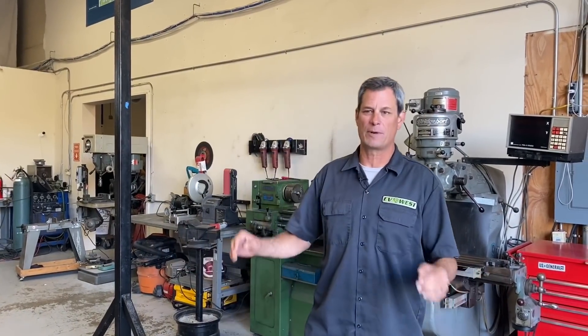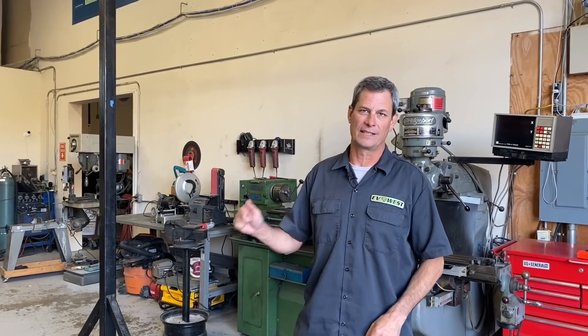Hey, welcome back to the EV Show. Today we're going to do a season recap of our electric land speed car, the Electroliner.